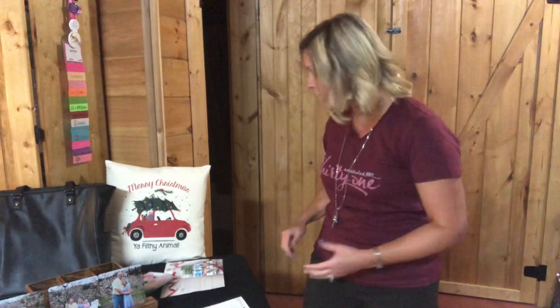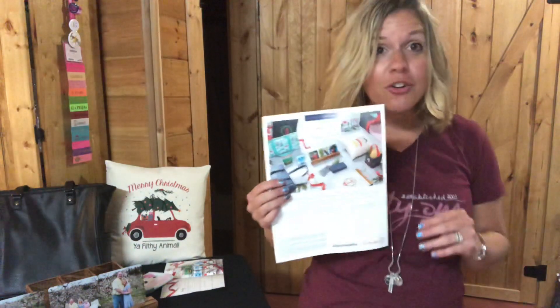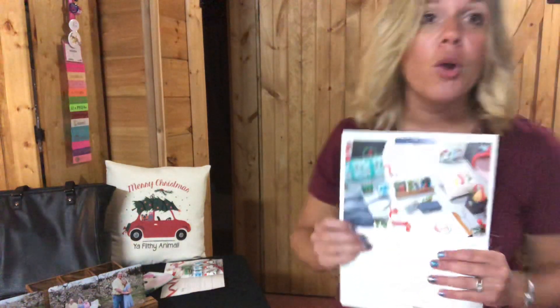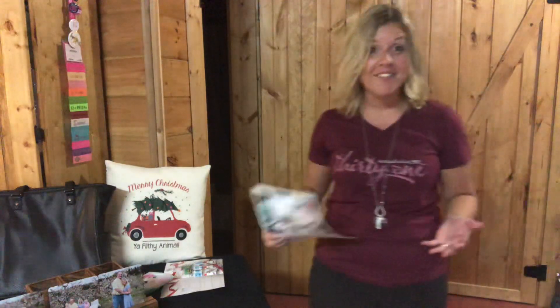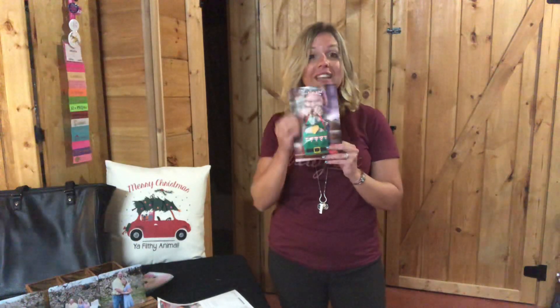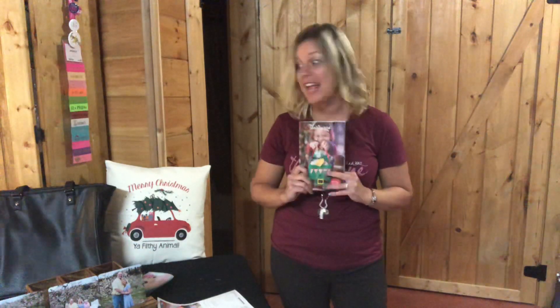So here it is — the October hostess special: when your party reaches $600 or more, you can get two items from our holiday gift guide for 70% off. Our consultant discount isn't even that much, so this is fantastic. I have the holiday gift guide in my hands right now.